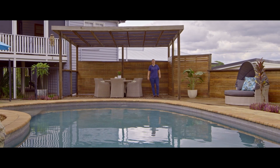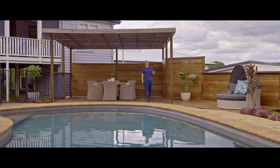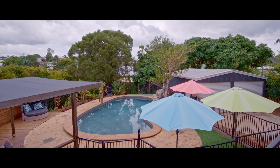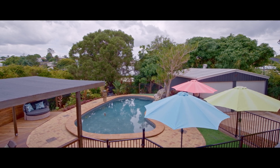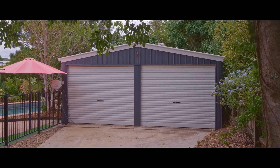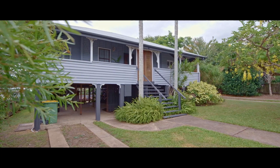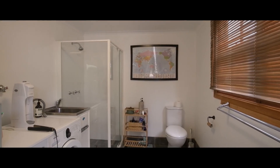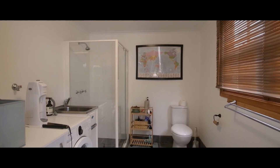Outside, this property really shines. Gorgeous in-ground pool, a multitude of places for relaxed entertaining, relaxation and unwinding. We have a powered two-bay shed, fantastic storage and additional car accommodation under the home. We have a laundry and second bathroom under the home, perfect for easy access when you're enjoying the great outdoors.